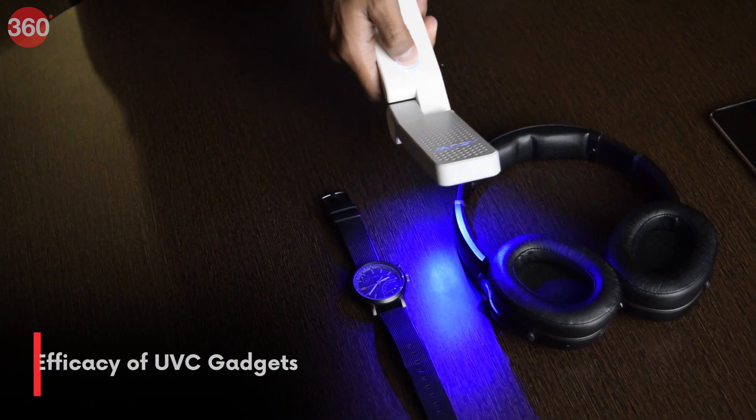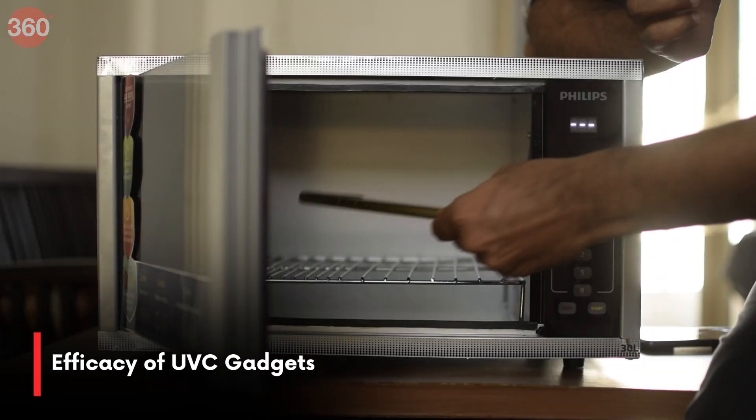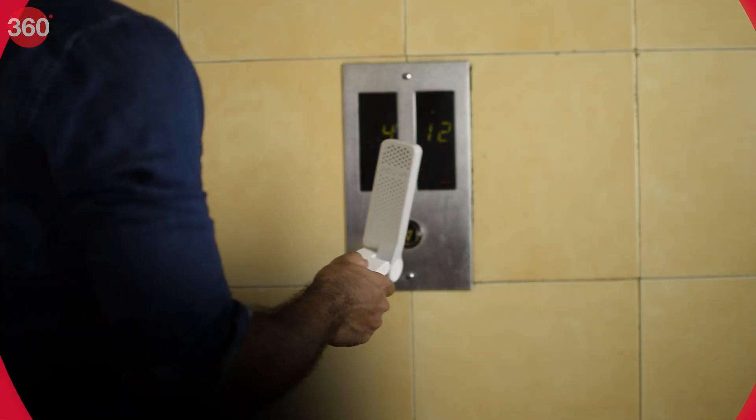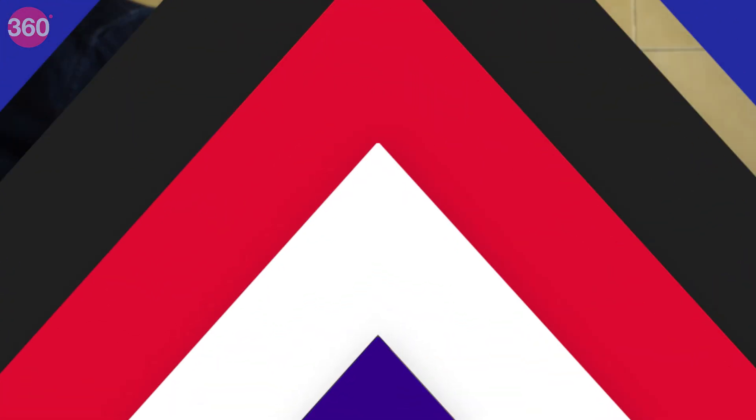We'll cover the efficacy of UVC gadgets being sold in the market that claim to disinfect surfaces with up to 99% efficiency. We'll also show you how you can use these gadgets and, most importantly, we'll get you an expert's inputs on whether UVC gadgets are safe and things you should consider before buying them.